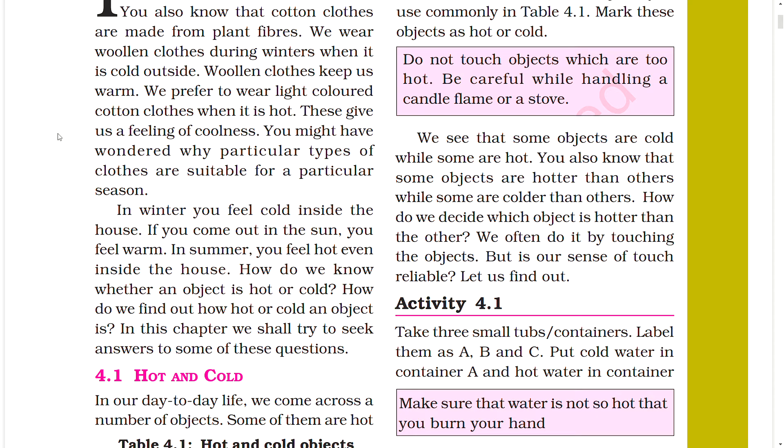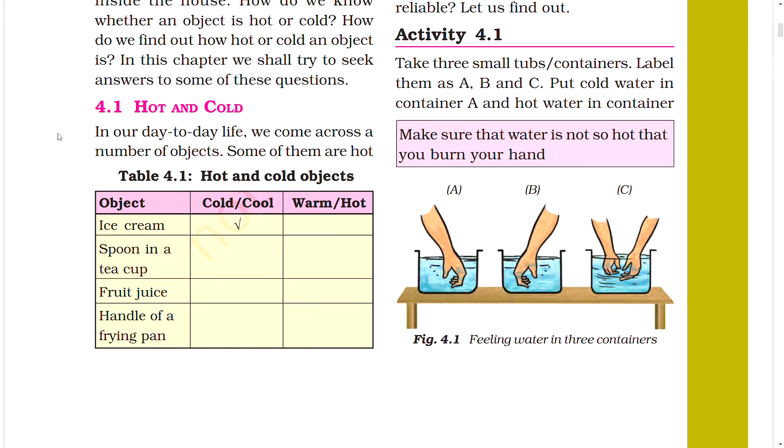In winter, you feel cold inside the house, but if you come out in the sun you feel warm. In summer, you feel hot even inside the house. How do we know whether an object is hot or cold? How do we find out how hot or cold an object is? In this chapter, we shall try to seek answers to some of these questions.